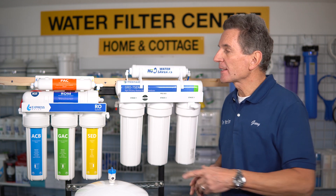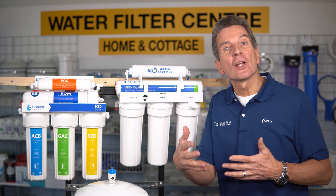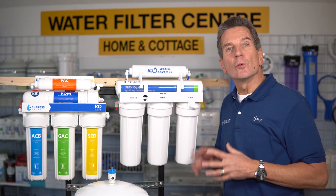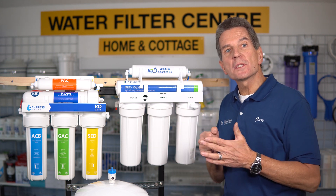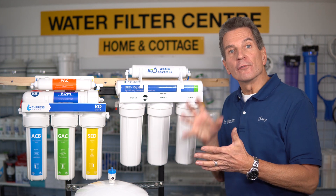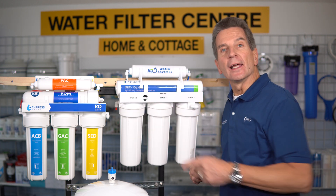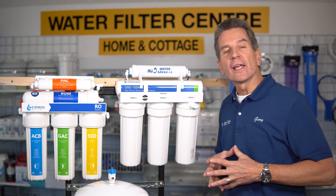Now let's talk about the differences. First, we'll compare capacity. The Express system produces reverse osmosis water at 50 gallons per day, where the Hume Water Saver 75 is 75 gallons per day. That means the Hume system converts regular water into reverse osmosis water 50% more quickly than the Express system does. So winner of round one is Hume Water Care.